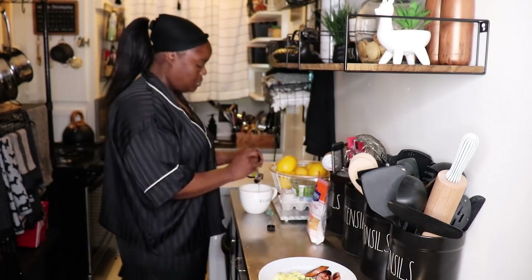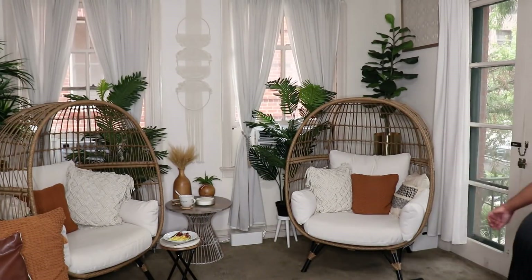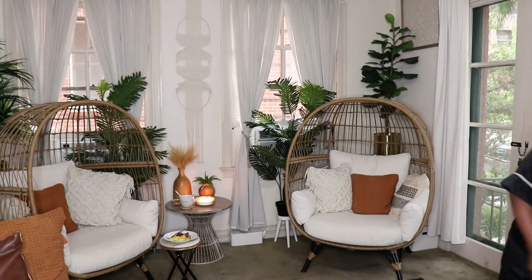Good morning, everybody. Welcome to a spend the day with me video. I thought I would just bring you guys along for a chill day off. I have two weekdays off as well as the weekend for my regular work schedule, and when I tell y'all I love to make my days off super relaxing and very chill — I like them to go by really slowly, particularly the weekdays. That's what it's going to be today. You guys are going to be hanging out with me for a day off.